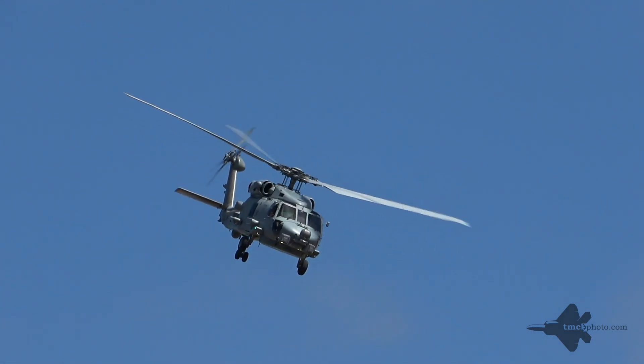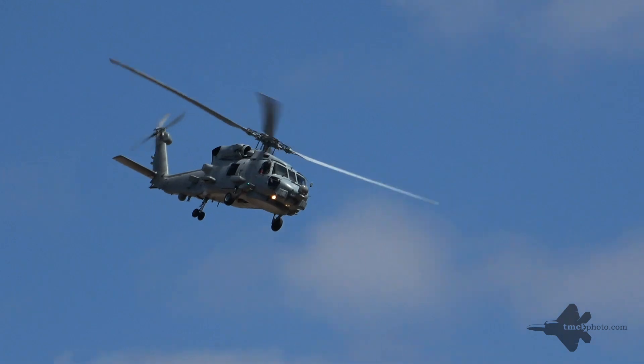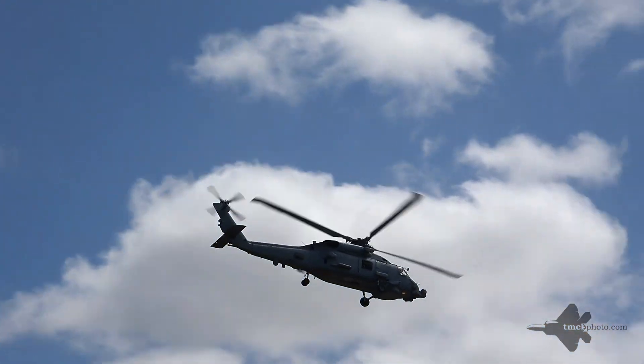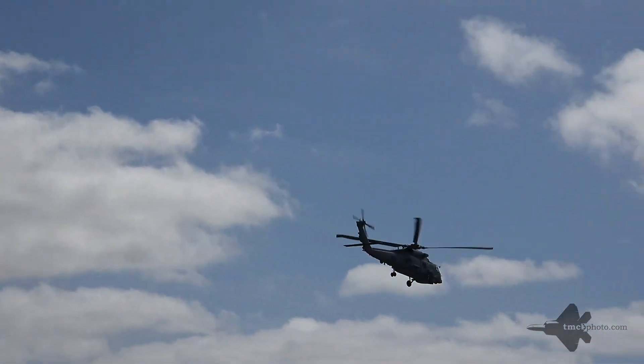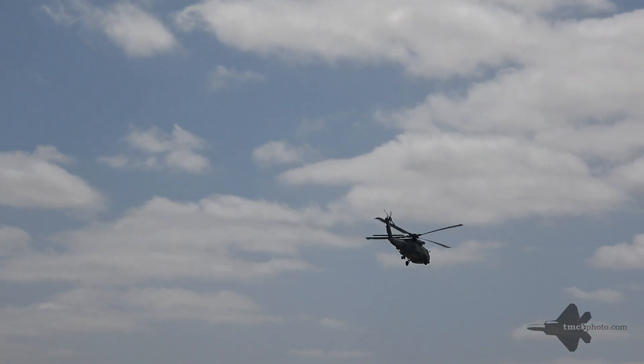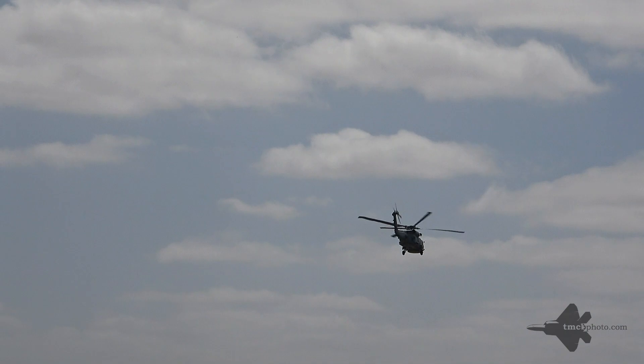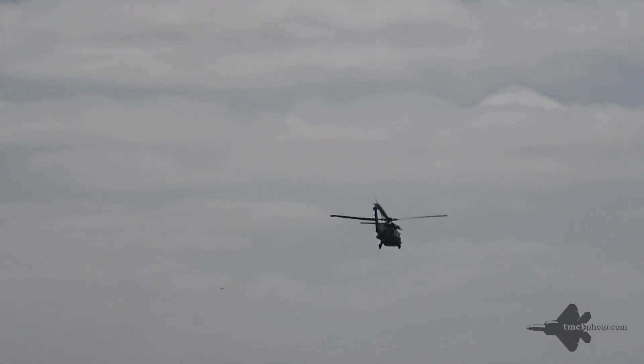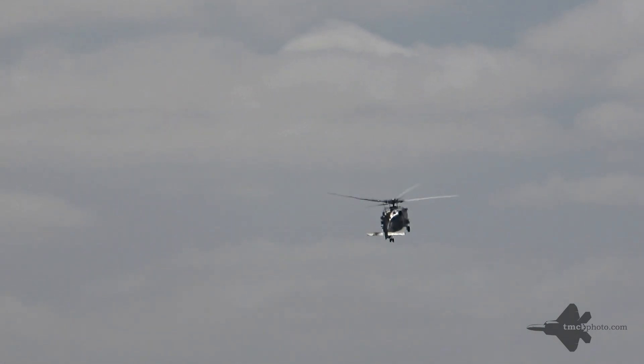The MH-60R helicopter probably rolls with anti-submarine and search and rescue roles. As the aircraft comes screaming past us, the two General Electric T700 800-horsepower engines throbbing.